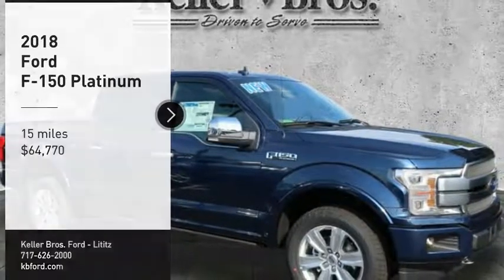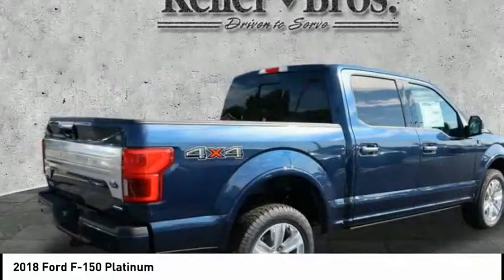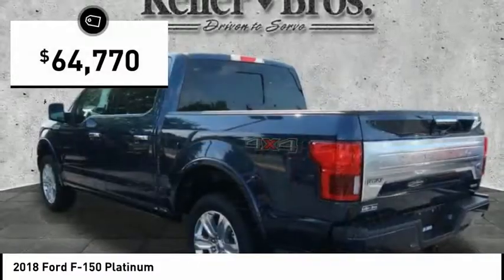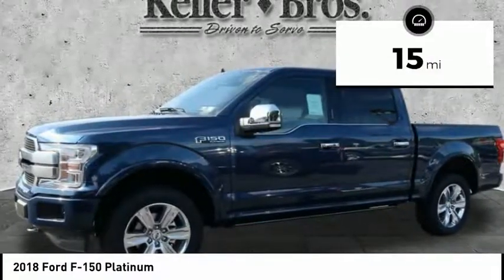Come test drive the 2018 F-150. A Ford F-150 knows how to handle any situation. It's built to follow orders, no whining. And is priced below $65,000. This vehicle has less than 100 miles.